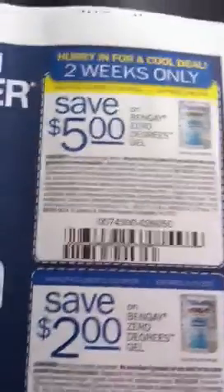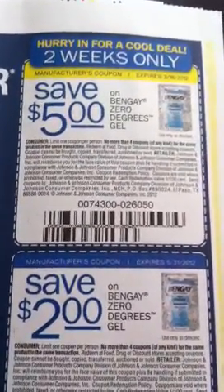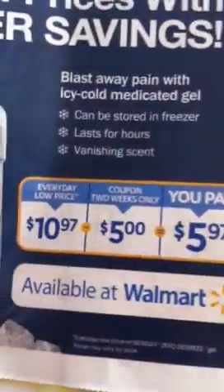I wonder why those are different — they say the same thing, but this one's only good for two weeks, so I wonder if there's going to be a deal coming up. It shows it's $10.97 at Walmart minus your $5 coupon.